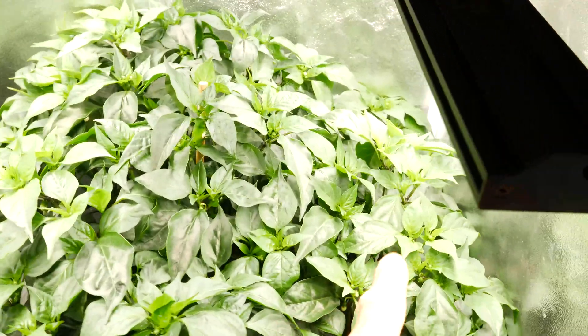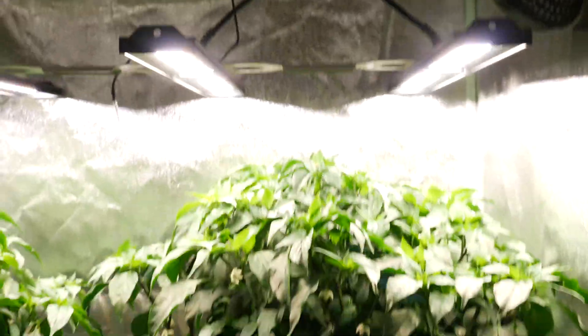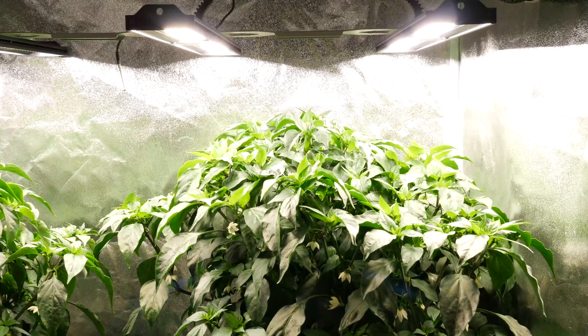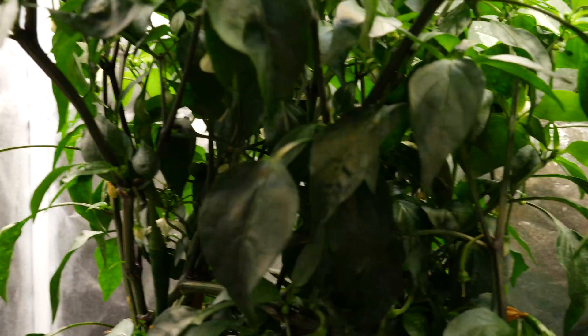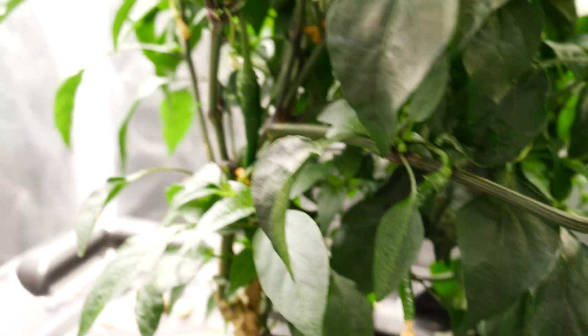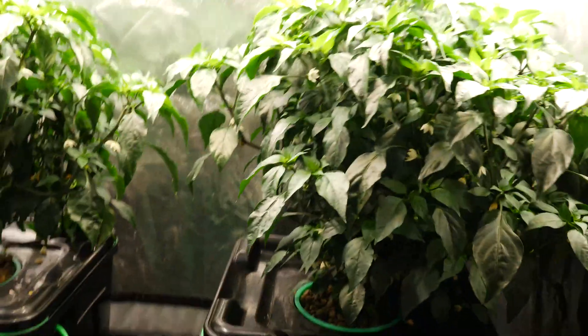There's a little bit of light burn maybe on the tips there, just where the bars were a bit low, so I raised them up. I've got about an eight-inch gap over the LED bars now and they're at full power — we're at about 800 PAR. There are lots of flowers, even a few chilies — can you see them in there in the dark? So we're starting to get some fruiting and it's looking really healthy overall.